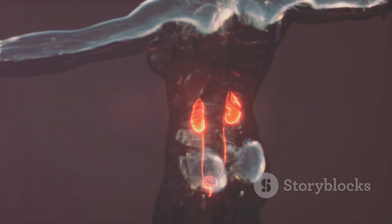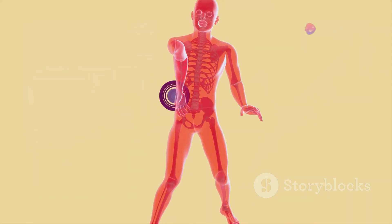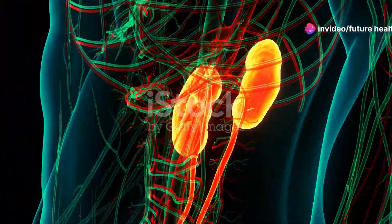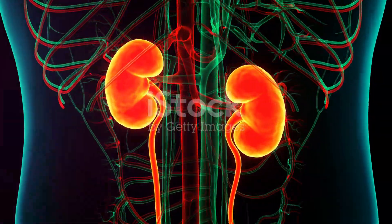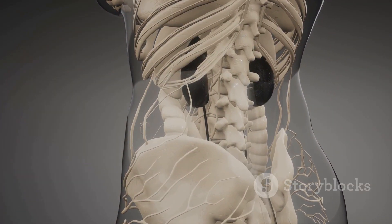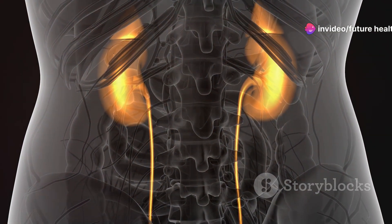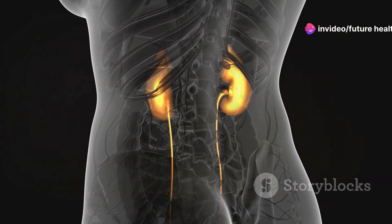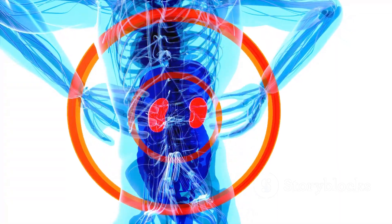Just like any part of your body, kidneys can encounter problems. Some of the most common issues are kidney stones, which can be incredibly painful, infections, and chronic kidney disease — a long-term condition that affects how well your kidneys function. It's crucial to be aware of these conditions and to recognize symptoms early on: things like changes in your urination, pain in your back or side, swelling in your legs, ankles, or feet. These can all be warning signs. If you experience any of these, don't ignore them — get to a doctor and get checked out.